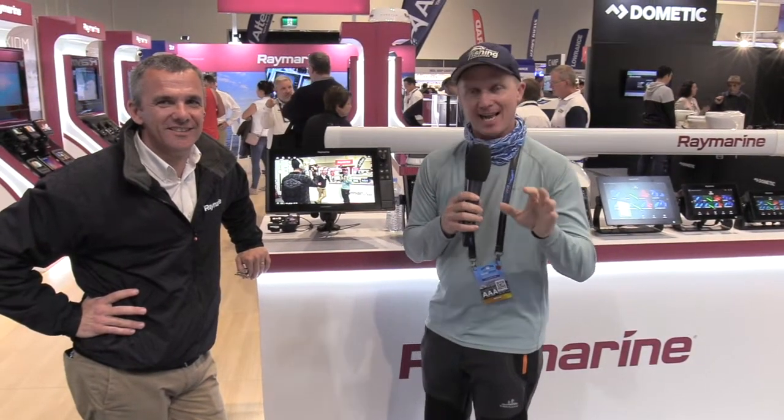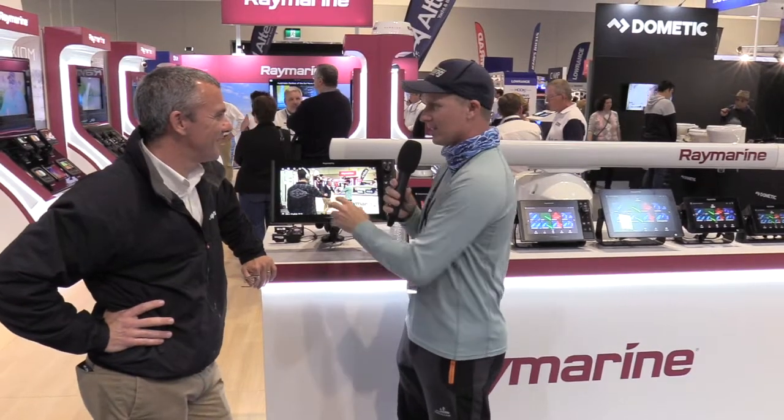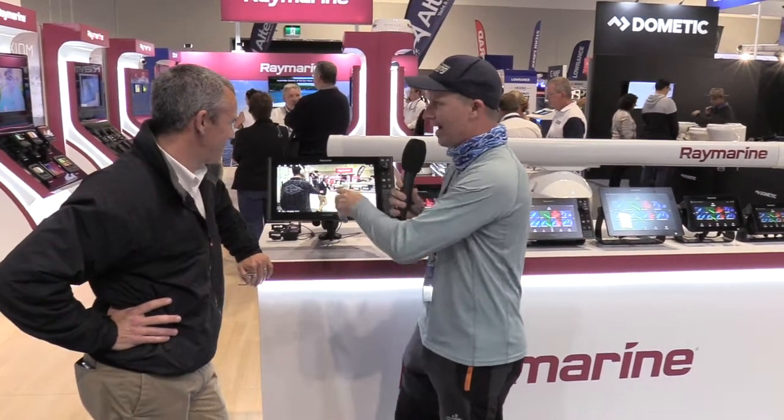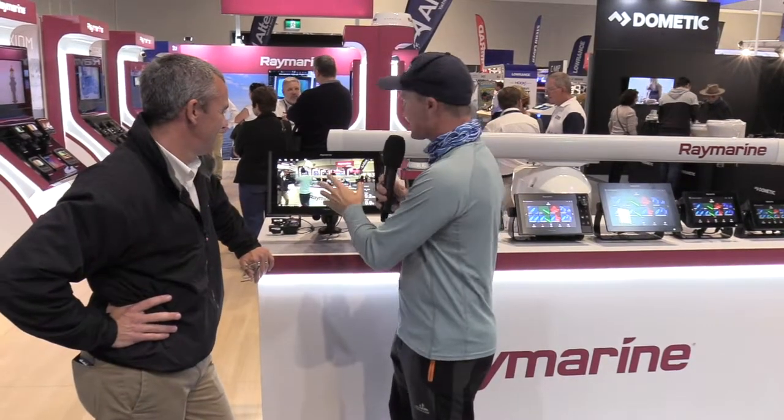G'day guys, Steve Morgan here for Fishing Monthly Magazines at the 2018 Sydney International Boat Show. I am at the Raymarine stand with Damian Weber. Damian, you've got some awesome technology here, and this might be blowing your mind a little bit because there's a video of us videoing us — it's the UAV or drone control from these Axiom units.